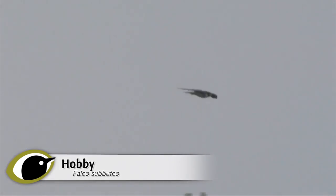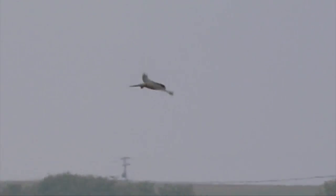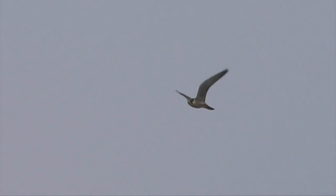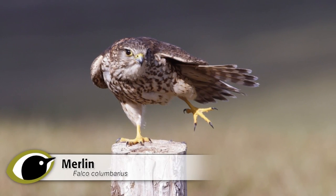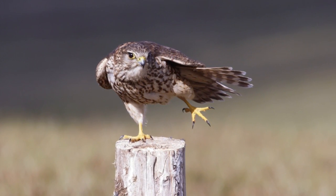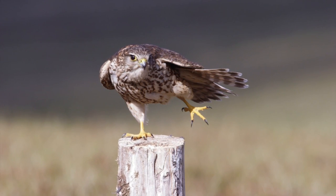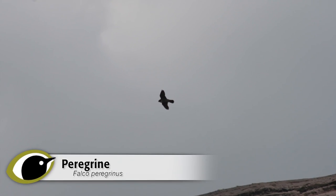Merlin and Hobby may prove more tricky. Timing is important — in winter, it is not going to be a Hobby, as these migrants will be in Africa. Deciding on potential confusion species for peregrine is partly going to depend on where you are and at what time of year. You will rarely have to consider both Merlin and Hobby. All three of these species show grey uppers, pale beneath, with a characteristic falcon shape. In books, the most obvious difference is size, but this can be of little use in the field, where direct comparisons or even an impression of size can be lacking.